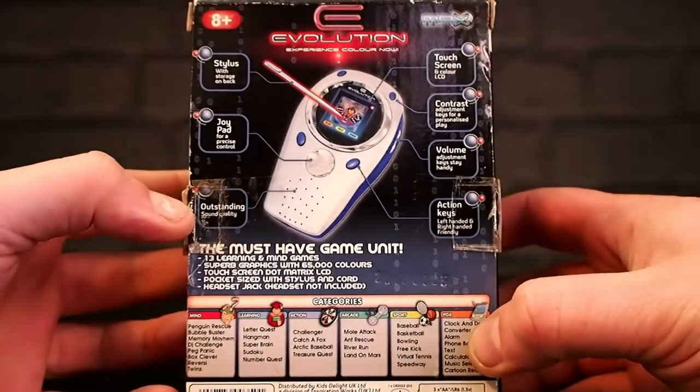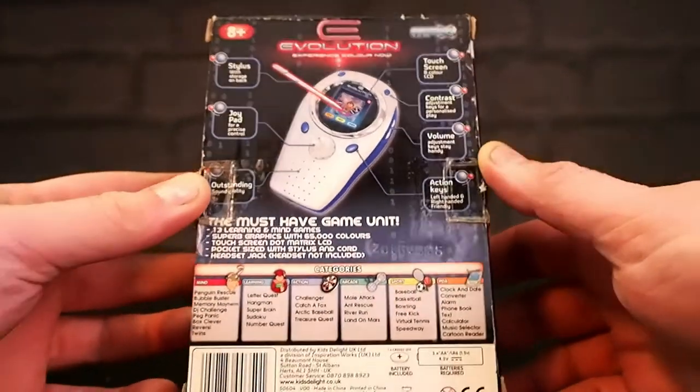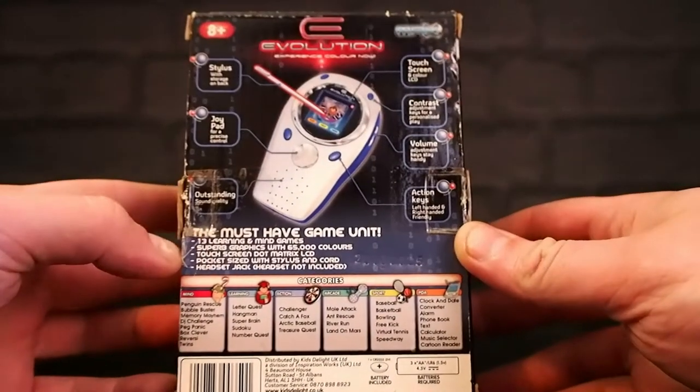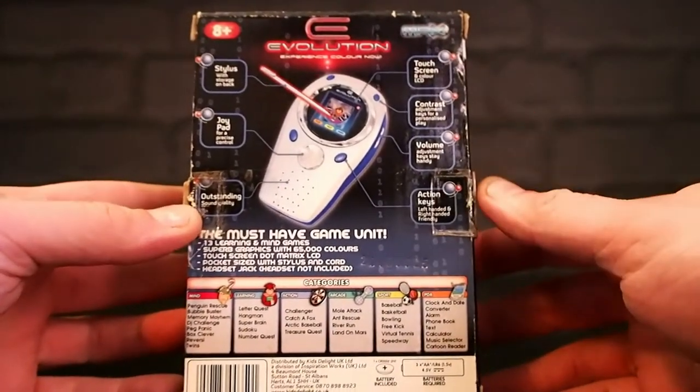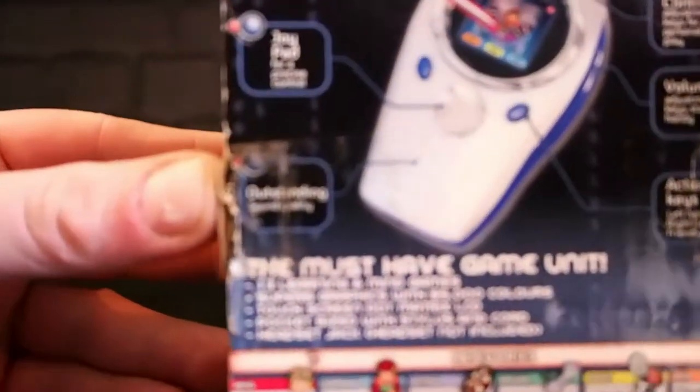On the back of the box: stylus with storage on back, touchscreen and colour LCD — I'm expecting this to be pretty good, but you never know. Contrast adjustment, volume, action keys. Outstanding sound quality. Outstanding. Come on.